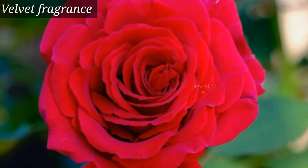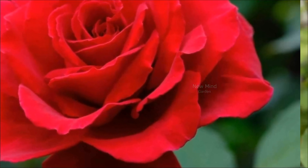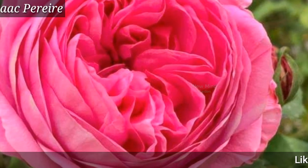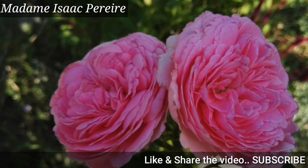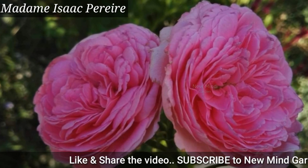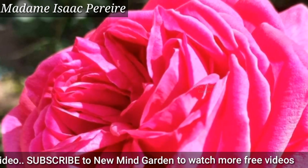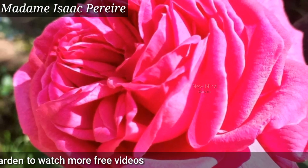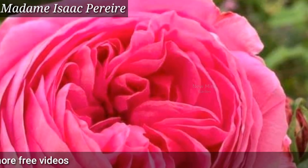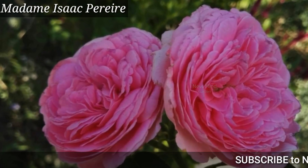Watch the video till the end to see each and every variety. This beautiful variety is considered one of the most fragrant roses in history. It's a very nice pink rose variety. They are shade tolerant, petals are cup shaped, and the flower size is very large.